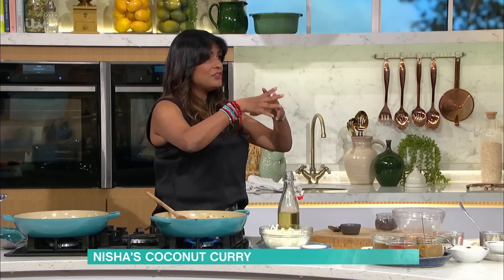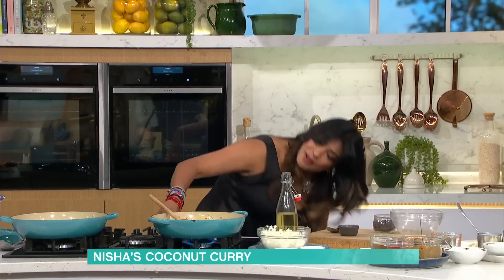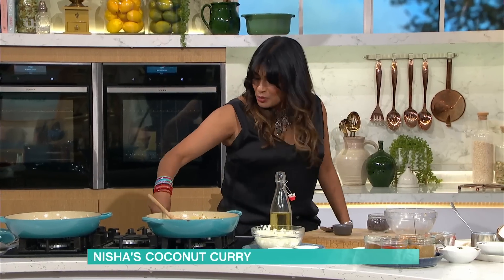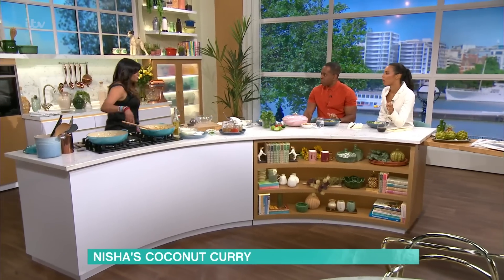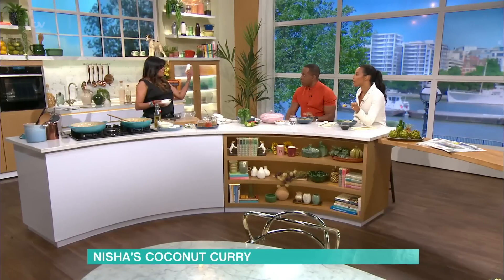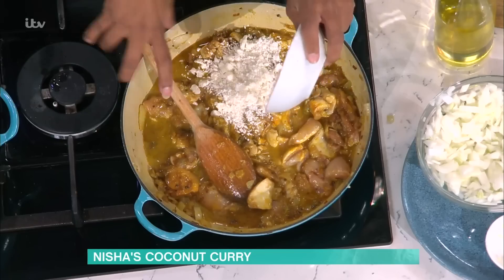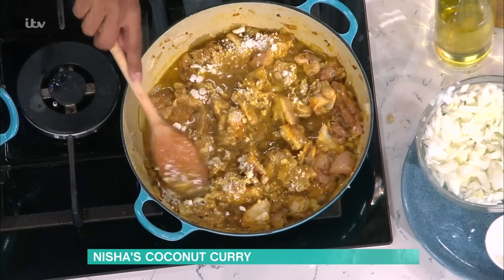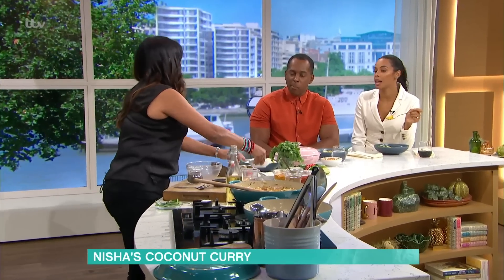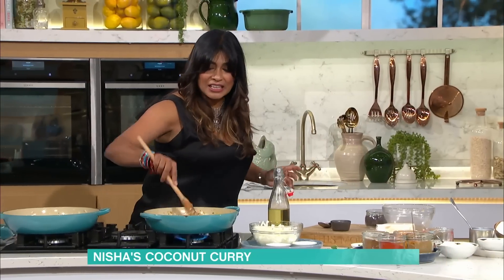Coconut milk - that's going to give you the volume and a lovely note of coconut. Because we're making a coconut curry, we need even more coconut. The thing that's going to give it a creamy sweetness is this - it's a block of coconut cream. When you put that into a curry, it makes it velvety and gives it a sweetness. And then I want a little bit of bite, so we go with desiccated coconut. You can put one or all three of those kinds of coconut in.